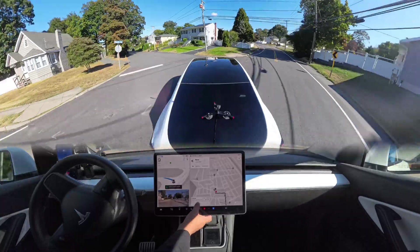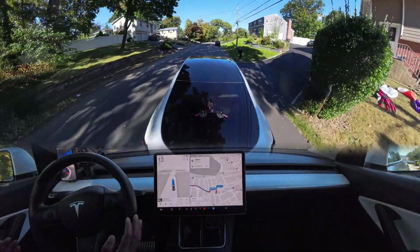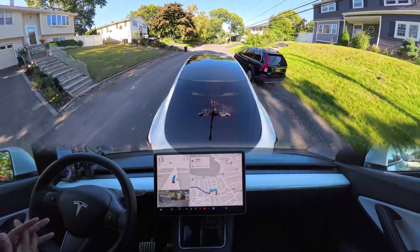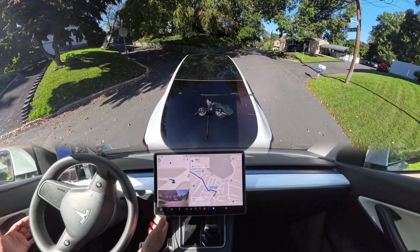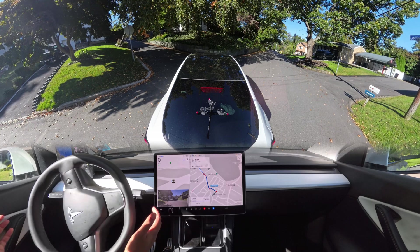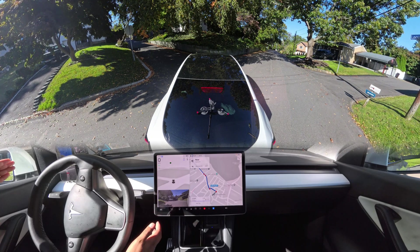We're here on that exact road and we're going to make a left turn. This road is very, very narrow. Suddenly the car moves to the right side to prepare for the left, and then it just gets completely stuck.